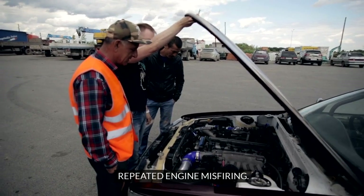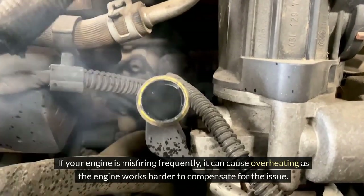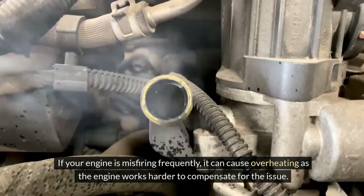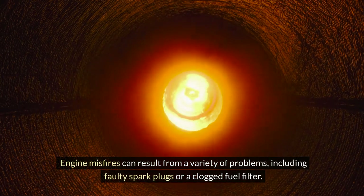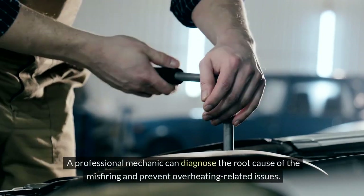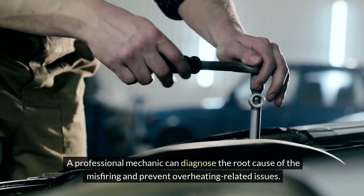If your engine is misfiring frequently, it can cause overheating as the engine works harder to compensate for the issue. Engine misfires can result from a variety of problems, including faulty spark plugs or a clogged fuel filter. A professional mechanic can diagnose the root cause of the misfiring and prevent overheating-related issues.